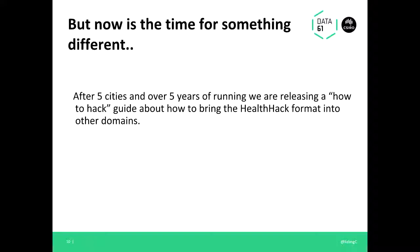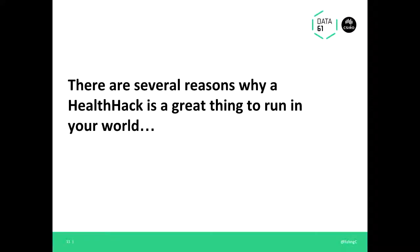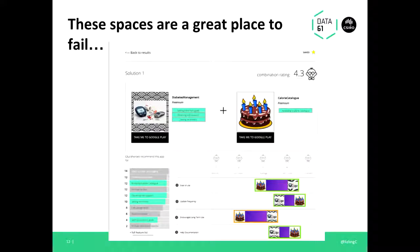Health Hack is run — the founders are actually in here today — and after five years and five cities, we're going to be releasing a 'how to hack' guide so you can employ this model in other domains. There are several reasons why a Health Hack would be great to run in any of your domains. First, these places are a great space to fail.